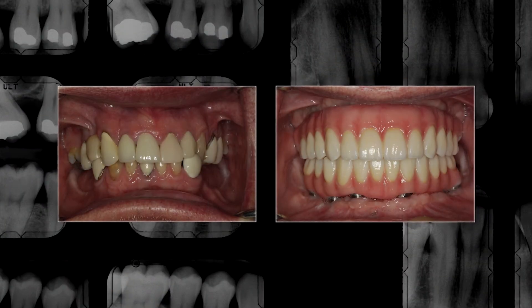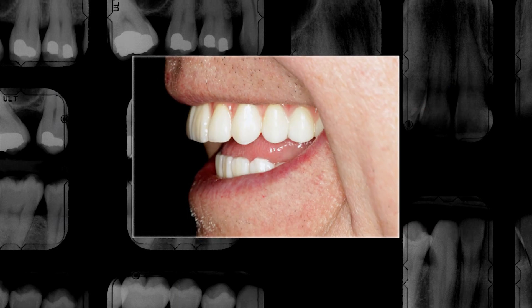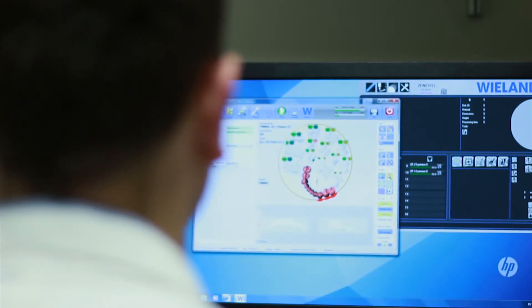We were able to place those implants here in the prosthodontic program and completely restore his whole smile. We're able to deliver higher quality prostheses and restorations using superior materials and to deliver precise fitting restorations. It doesn't mean we lost the artistry of dentistry — we have just enhanced the artistry by incorporating digital technology.